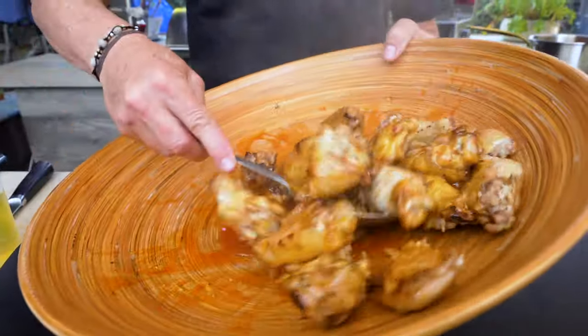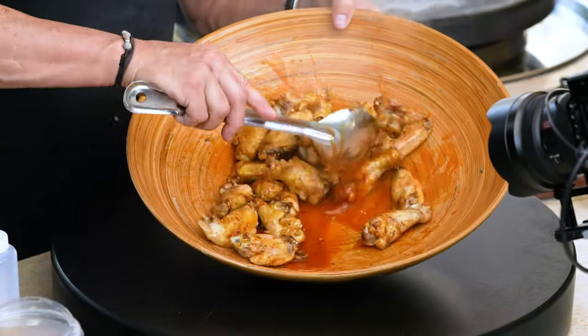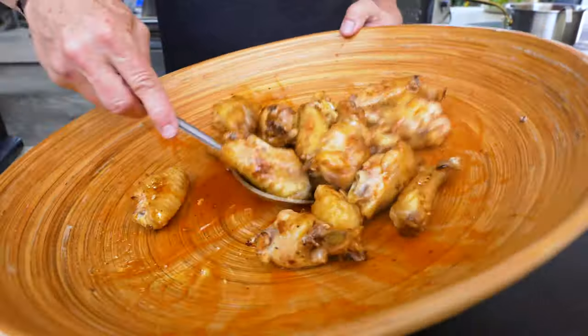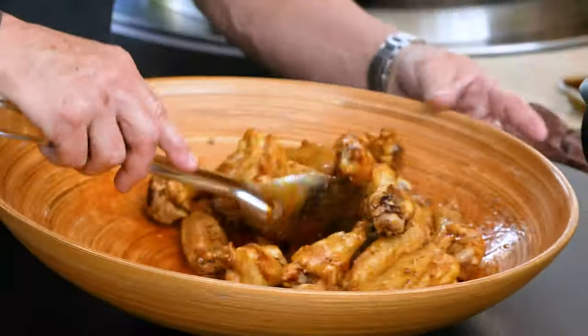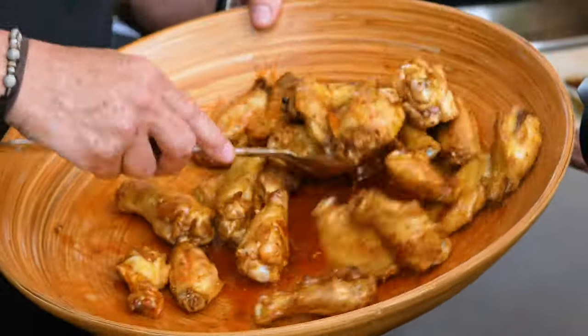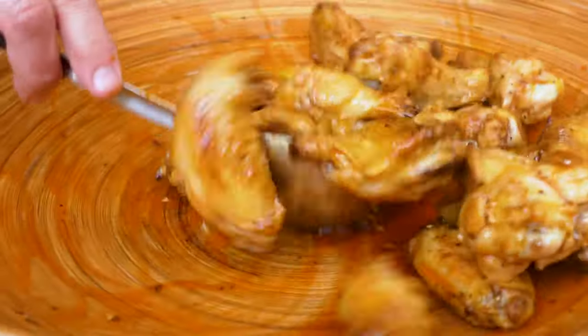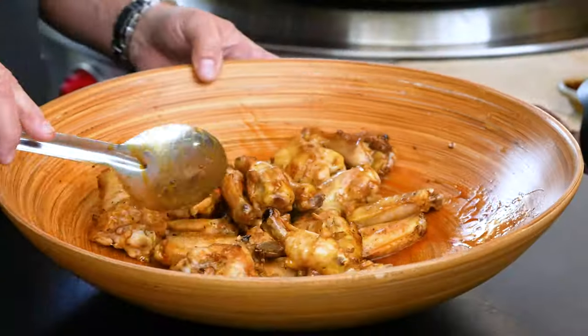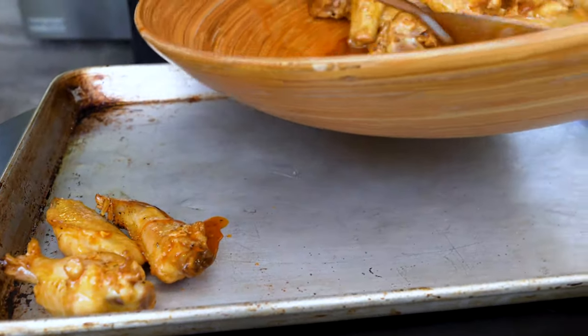A quick toss — make sure everybody's covered well. When the sauce goes on hot chicken it really enunciates the amazing aroma of the whole thing. Here's our first batch done. We're going to end up with two baking sheets with four different cooked wings on them.